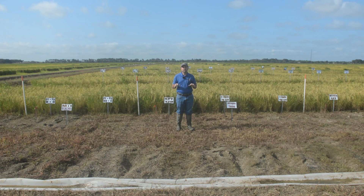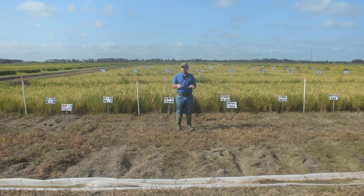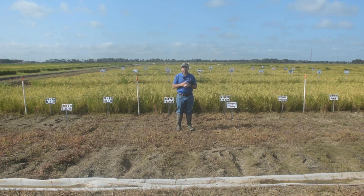Here at the Rice Research Station, as well as the St. Joe Research Station in northeast Louisiana and in Stuttgart, Arkansas, we're collaborating on research evaluating these variables to come up with best management practices. Today we're at the Rice Research Station in Crowley, Louisiana on a silt loam soil, and I'm going to show you some of the trials looking at these questions.